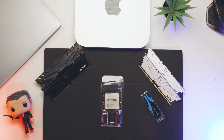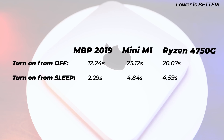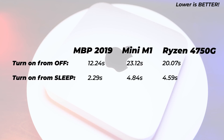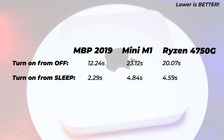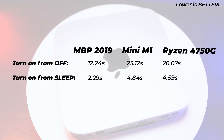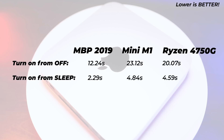Testing boot times: from completely off, the Mac Mini takes 23 seconds to be fully usable, while the Windows PC with the Ryzen 7 boots in 20 seconds — 3 seconds faster. Waking from sleep, the Mac Mini takes 4 seconds 83 milliseconds and the Ryzen 4 seconds 59 milliseconds — essentially identical, within the margin of error of stopping the recording.